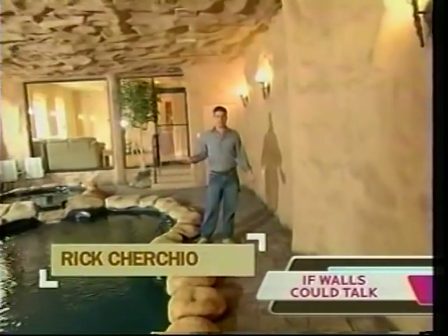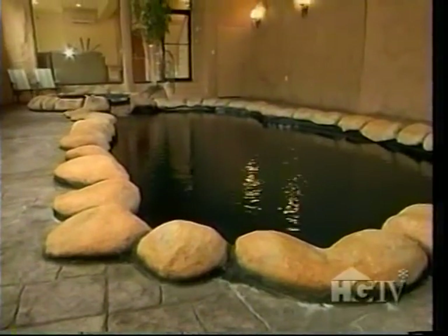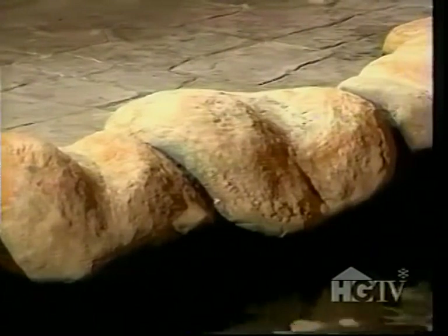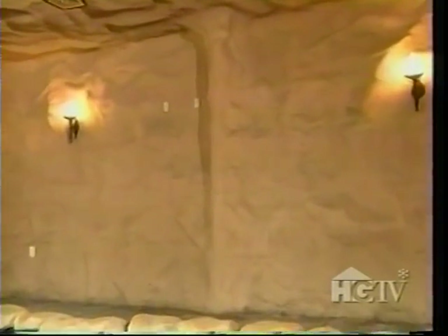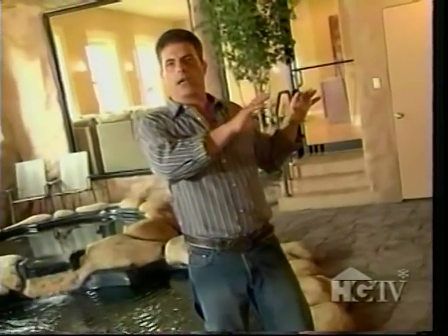There isn't too many places you can call and say, listen, I'm putting in a cave. You don't look in the yellow pages under cave people to try to make a cave. So we were pretty much making it up as we went along. The rocks were made from wire mesh and the cave walls from sprayed concrete. Rick painted a traditional pool black to resemble natural water. $60,000 later, he had himself a cave. I'm thinking about having hieroglyphics put on the wall.